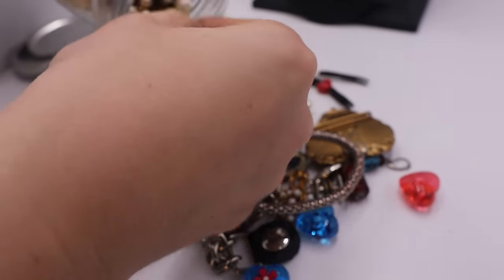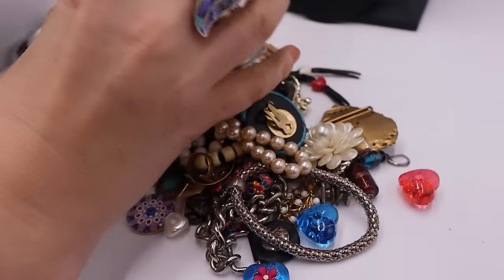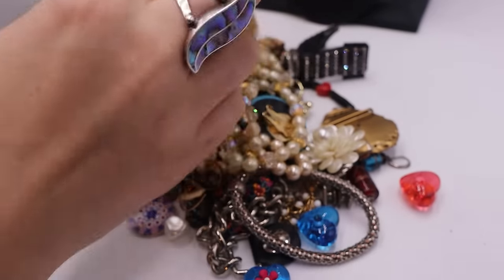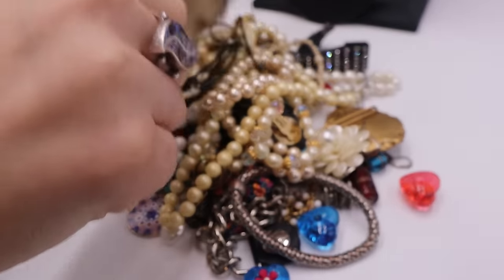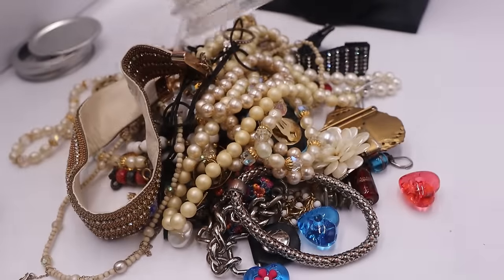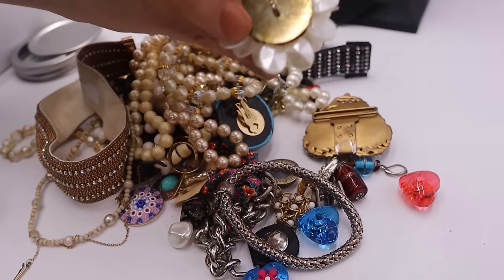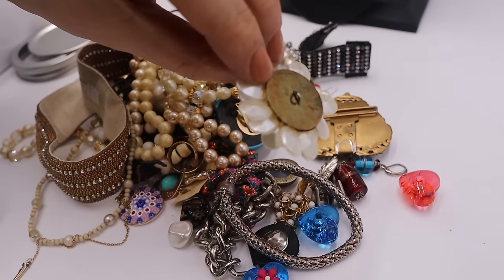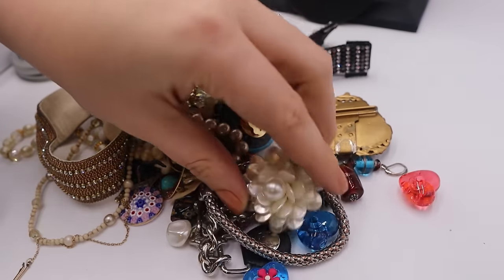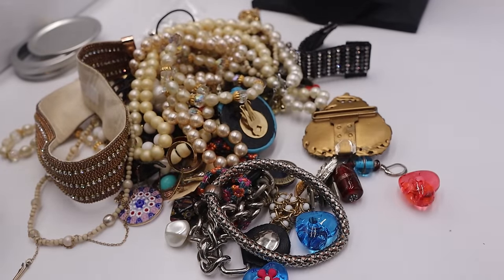I'm seeing earrings, but that kind of makes me sad because I feel like there's not going to be matches, and I see good earrings coming out. There we go — empty jar. So let's start with this piece. Looks like it would be perfect for crafting, like a button or something. It's plastic. Flower — perfect for crafting, not going to be selling.